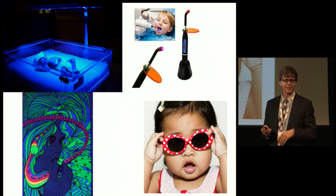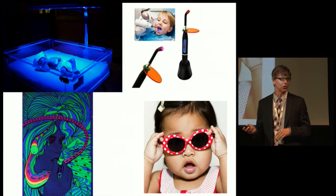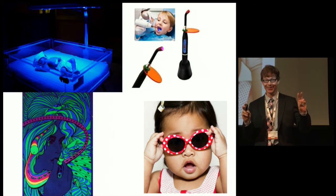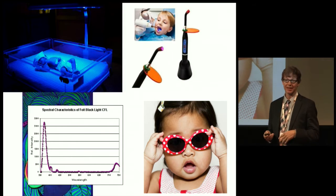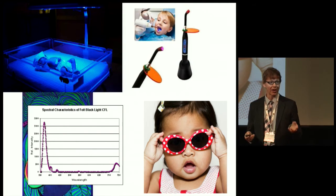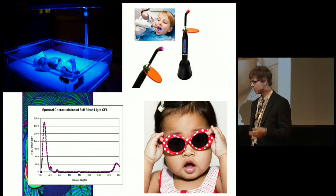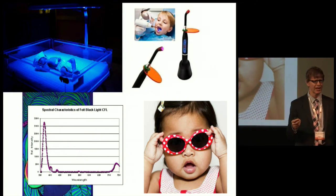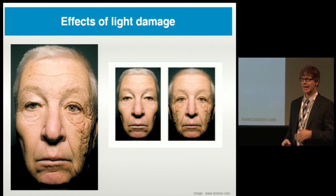Black light posters were popular in my generation — but those lights are ultraviolet-emitting lights. You can still buy black lights at hardware stores, and their spectrum is just ultraviolet light. Even many fluorescent lights now emit ultraviolet light. So we get a lot of exposure to damaging light.